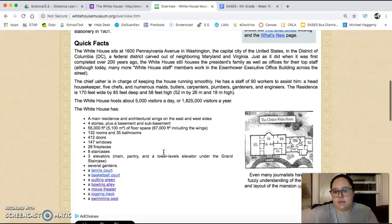Some quick facts: it sits at 1600 Pennsylvania Avenue in Washington, the capital of the United States, and it's in the District of Columbia — a federal district carved out of neighboring Maryland and Virginia. So they actually have their own little district that the White House is in, called the District of Columbia. The White House houses the President's family as well as offices for their top staff, although today many more White House staff members work in a different building called the Eisenhower Executive Office Building.